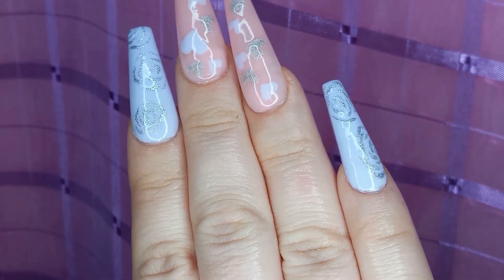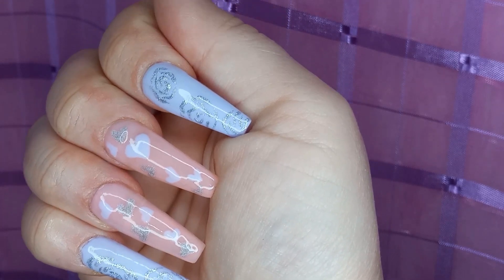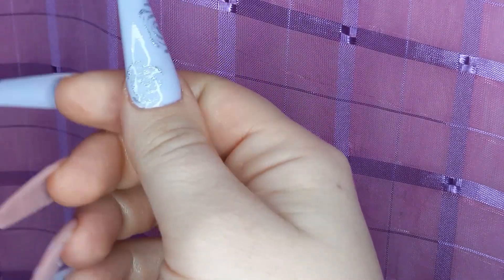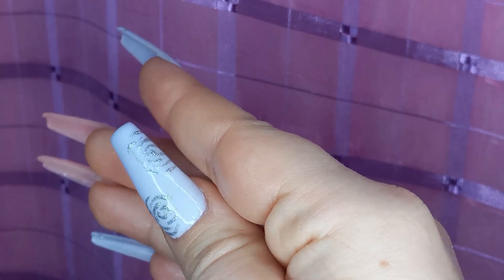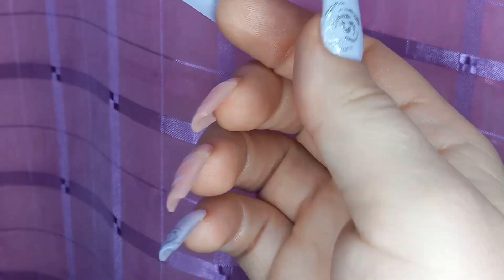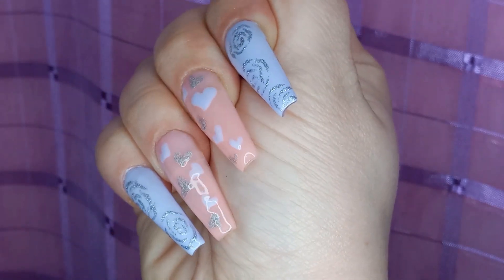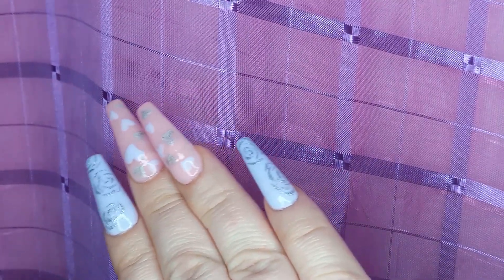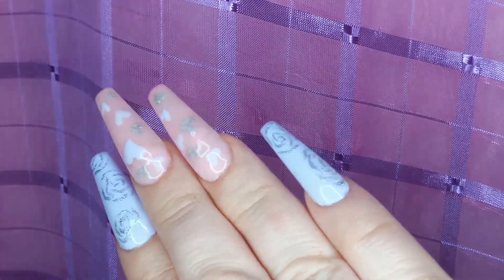Thank you so much to Madam Glam for sending me these gorgeous shades. I cannot wait to show you guys what else I have in store for Valentine's season nail sets. Please go ahead and like and subscribe if you enjoyed my content, and don't forget to hit that notification button so you get updated when I upload a new video. Thank you so much for watching. Please remember to be kind to yourself, be kind to others, and I hope you have a wonderful day.